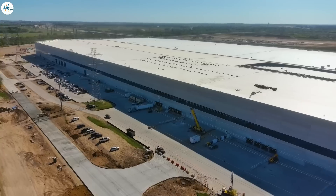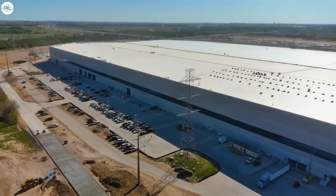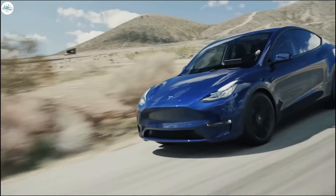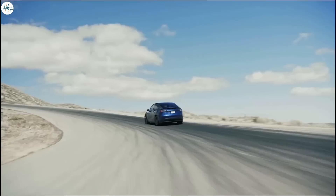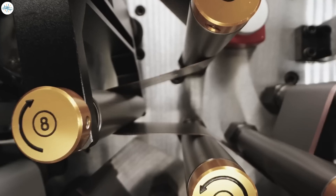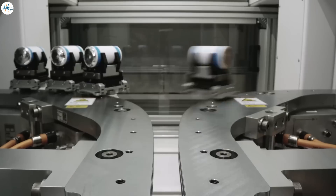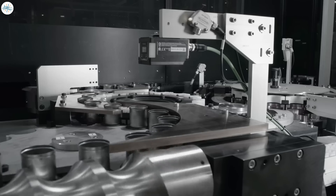Today we're going to be talking about what the 4680 battery rollout is going to look like on the new Model Ys. There seems to be a lot of speculation on mileage increase and power increase. We're going to be talking about what real Tesla employees are saying for the 4680 rollout, and what we can actually be expecting from the early stages of the 4680 batteries being integrated into the new Tesla Model Y.